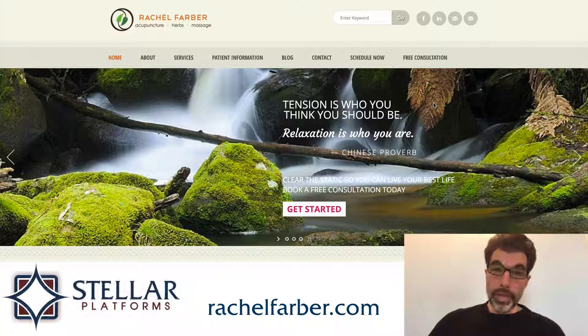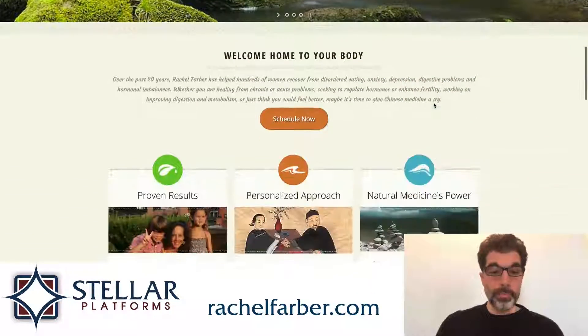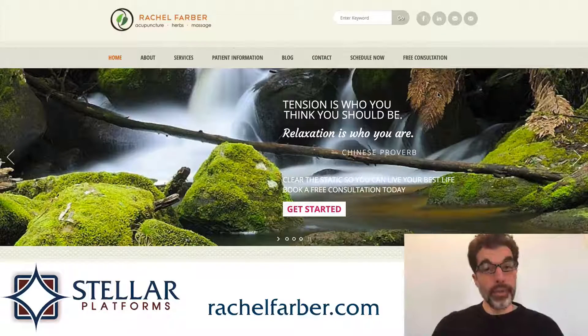Hello, this is Kalen Huntress, and today I'm going to be reviewing the homepage of RachelFarber.com. Rachel is an acupuncturist and a teacher that teaches at the college level. She's a really well-qualified healer, and she's got a lot of different things that she offers here on this website. I'm going to go through the four things that I like about this homepage, and the four things that I would improve.